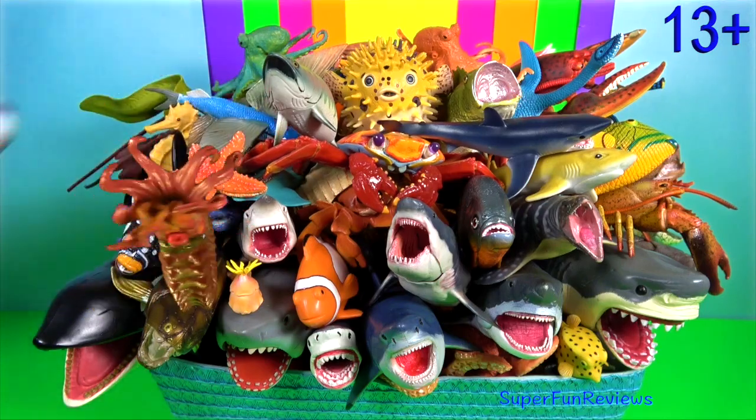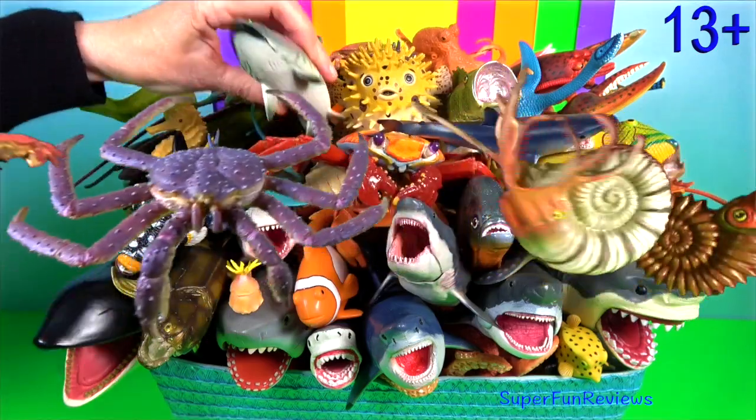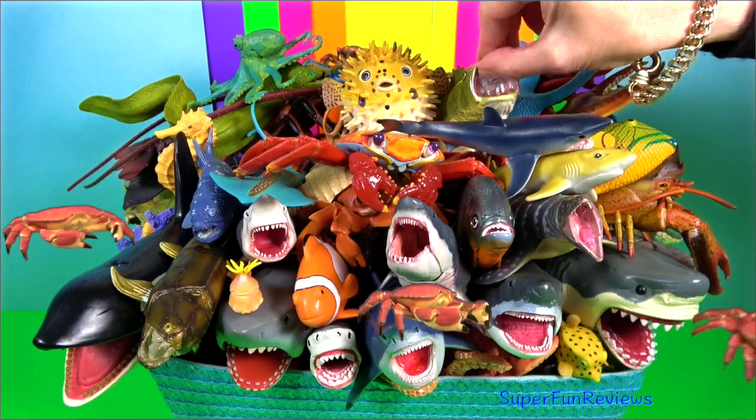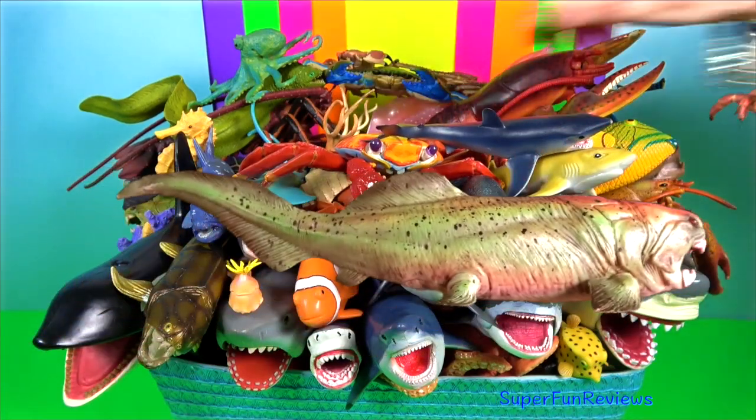Hey guys, it's Kerri. I've got new sea animals and new marine reptiles today. Tell me what your favourite sea animal is, and please subscribe and turn on notifications.